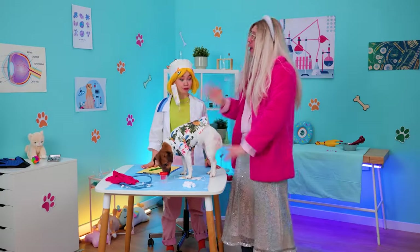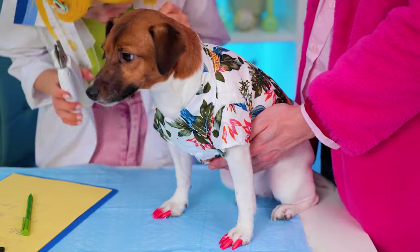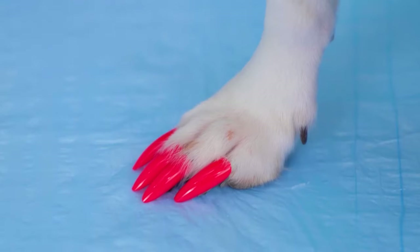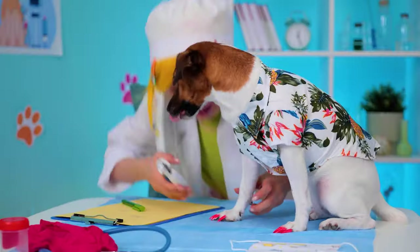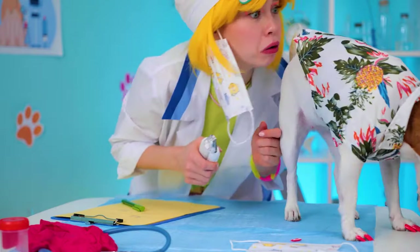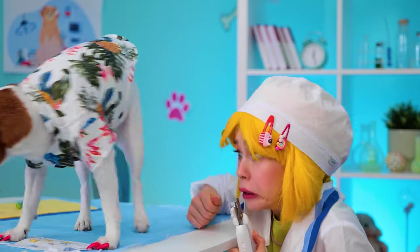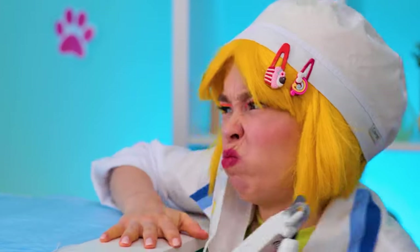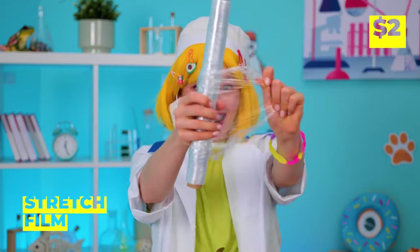Your new patient's in need of a manicure. Not her — the dog. Shame to waste such nice polish, though. But I don't think puppy's gonna stay still. There's gotta be an easier way to do this. Stretch film — that'll do it.